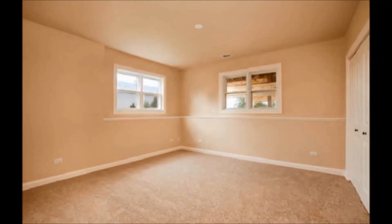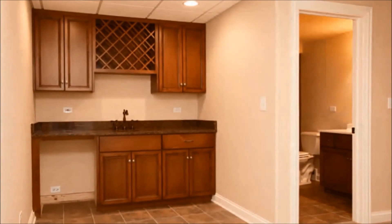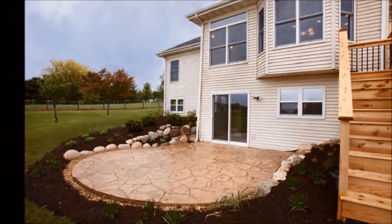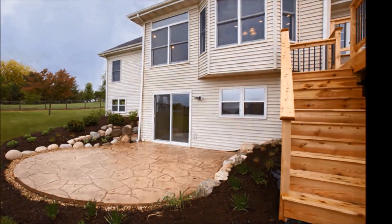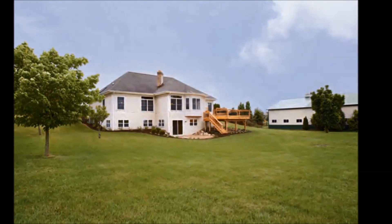Down here we have another bedroom plus a mini wet bar. It has sliders to the patio — great patio, great views. It's a great little property for somebody who has a few horses or maybe wants to take in a couple of boarders.